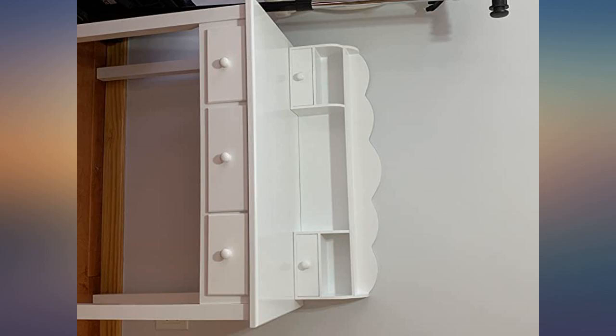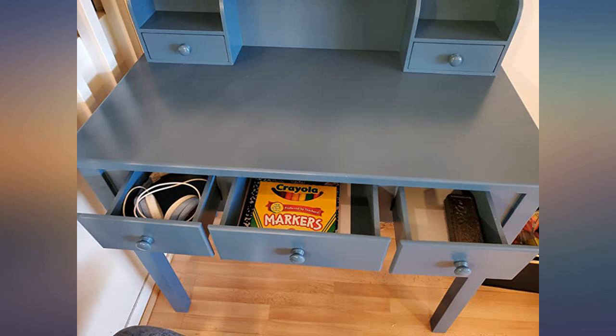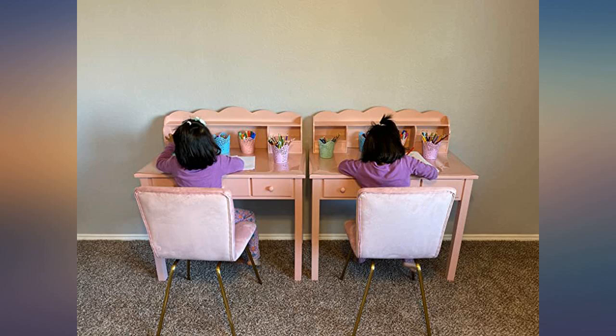Easy to assemble. A good fit for my 8-year-old. One drawer was damaged during shipment, but the seller replaced it quickly at no additional charge.